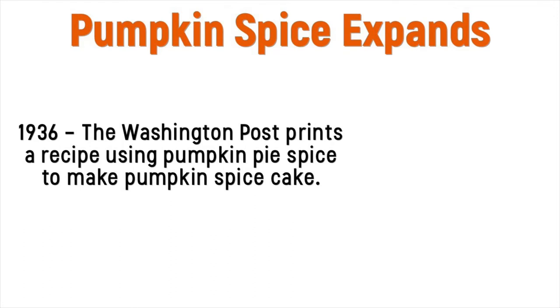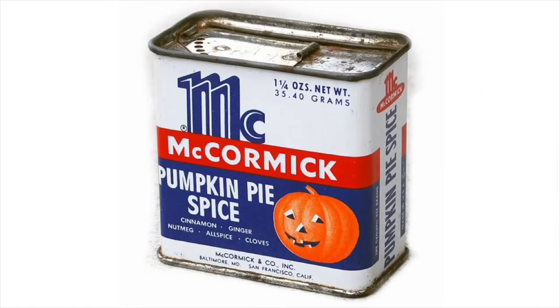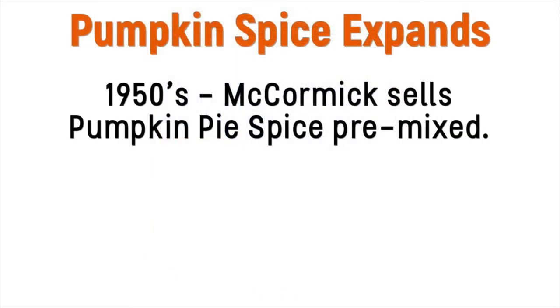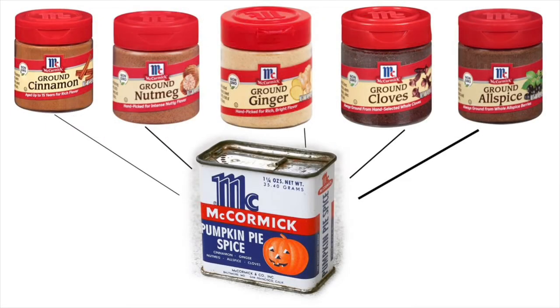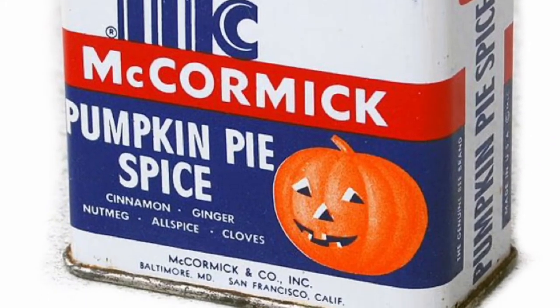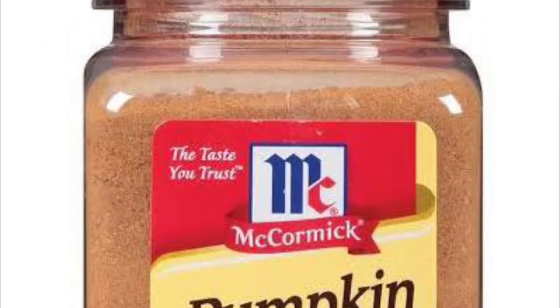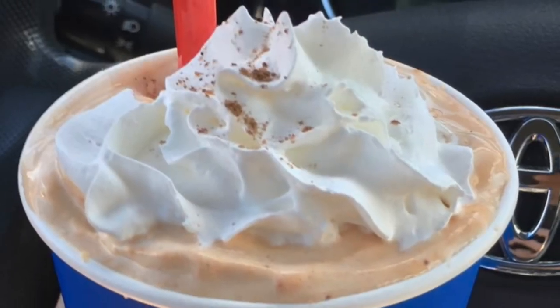Then in 1936, as opposed to it just being used for pumpkin pie, it was being used for a lot more, as the Washington Post printed a recipe for pumpkin spice cakes. Now in the 1950s, the spice company McCormick had a grand idea to take all five ingredients that make pumpkin pie spice, put it all together in one can, and sell it as pumpkin pie spice. Then in the 1960s, McCormick shortened the spice blend from pumpkin pie spice to just pumpkin spice — and there you go, the term was born.